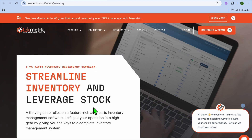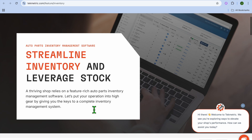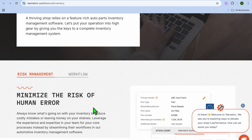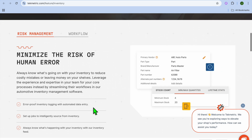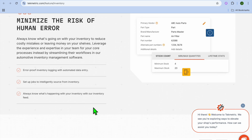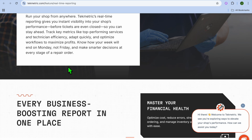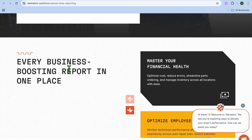In addition, you can get access to their inventory management feature, which is very useful when running an auto repair shop. You'll be able to monitor parts and supplies in real time, maintain optimal stock levels, and reduce downtime — even across multiple locations. This helps reduce costly mistakes and avoids leaving money on the table by not having stock when a customer needs it. For reporting and analytics, this is the platform for you.